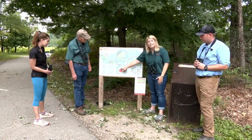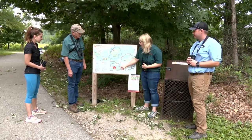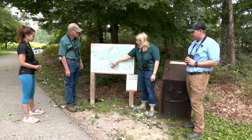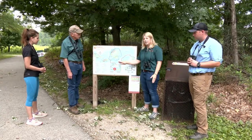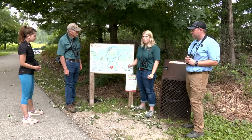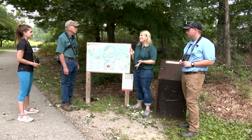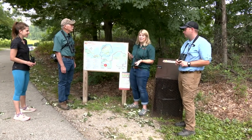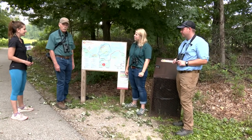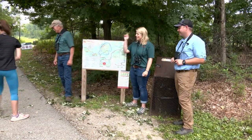We're here at our wetlands property, which is a mitigated wetlands from construction of the Midland Mall. It's a 1.7 mile loop — you can either do the whole thing or cut and make a smaller loop. We're going to start at our observation tower and look for different wildlife: things like herons, egrets, muskrat, occasionally beaver and otter, and all sorts of living things here. Let's head up to the tower.